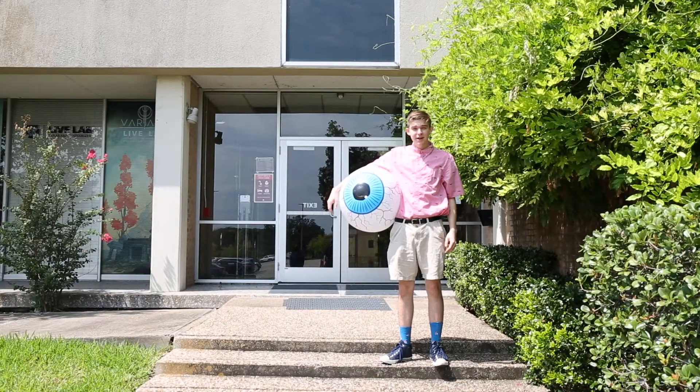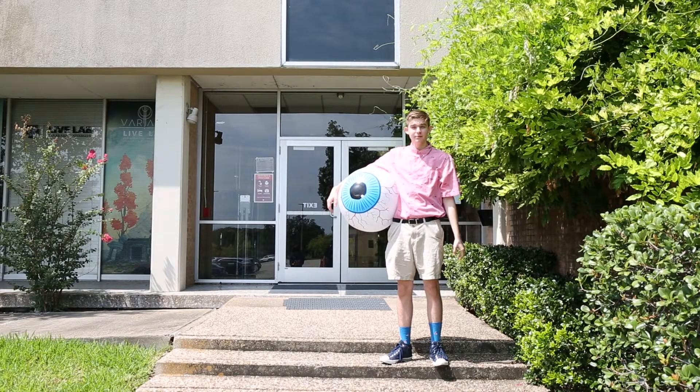Howdy and welcome to Texas A&M. Today we're going to take a tour of the visualization department. Come on, follow me.